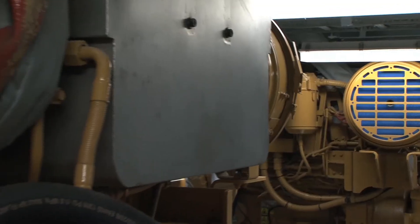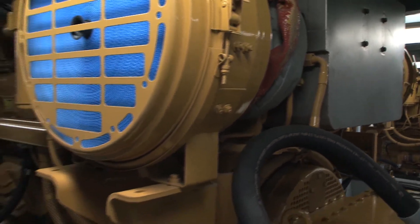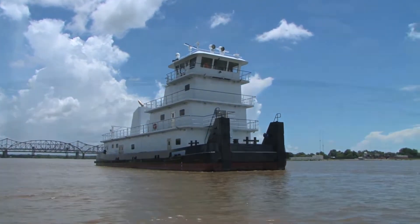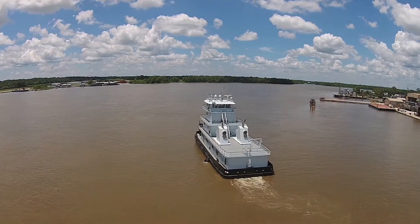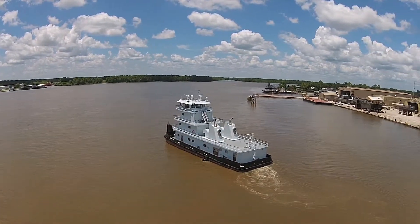With a draft of 9 feet, 3,000 horsepower twin-screw Caterpillar engines drive the 100-by-34-by-11-foot welded steel towboat. She has twin-disc reduction gears and four-blade stainless steel props and is equipped with two John Deere generators.